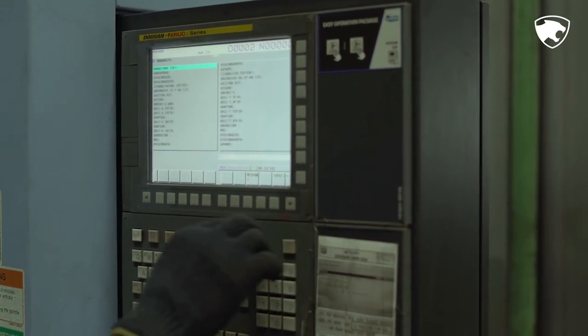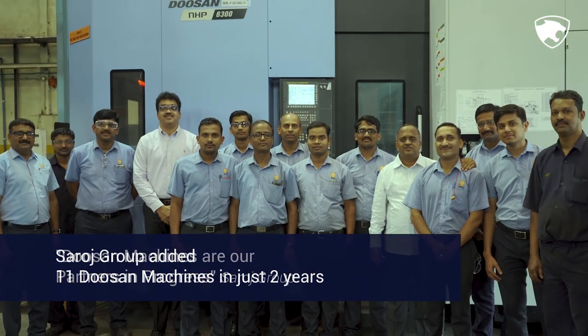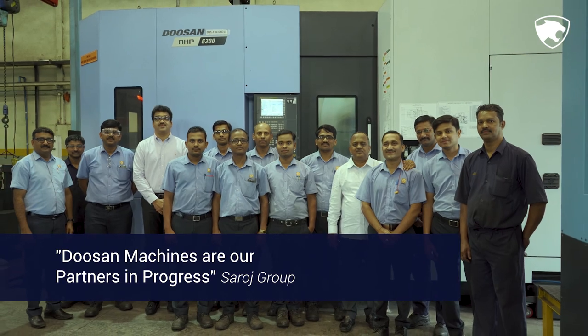Over a period of 2 years, we have added around 11 machines in our group and we recommend Doosan machines to others. Doosan is our partner in progress.